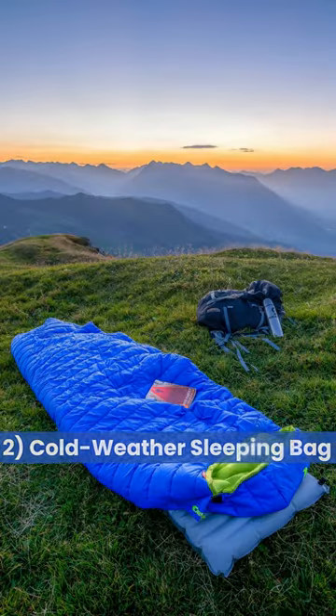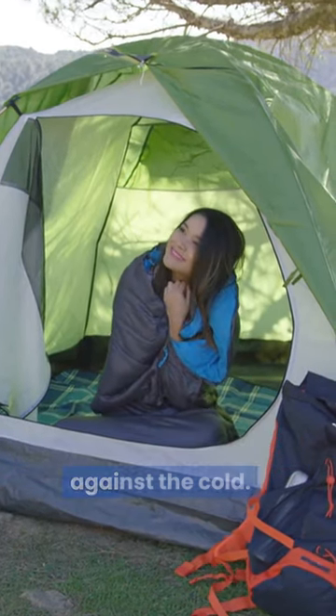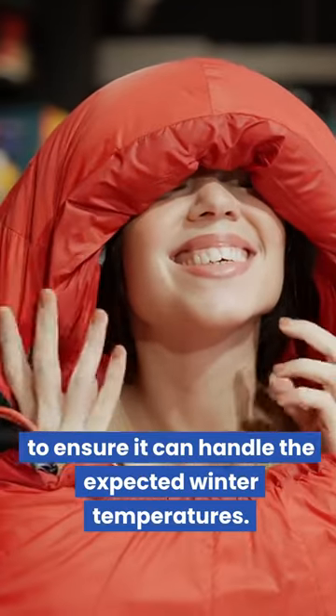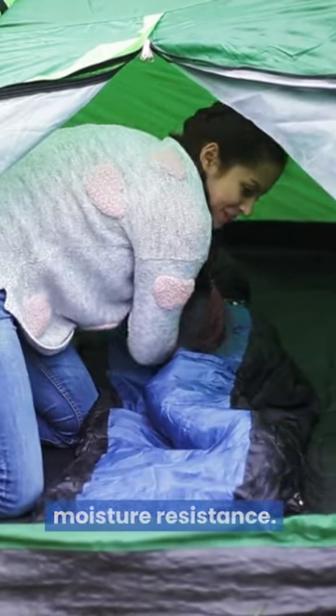2. Cold-Weather Sleeping Bag: A high-quality cold-weather sleeping bag is your first line of defense against the cold. Look for a sleeping bag with a low temperature rating to ensure it can handle the expected winter temperatures. Consider down for superior insulation or synthetic for moisture resistance.